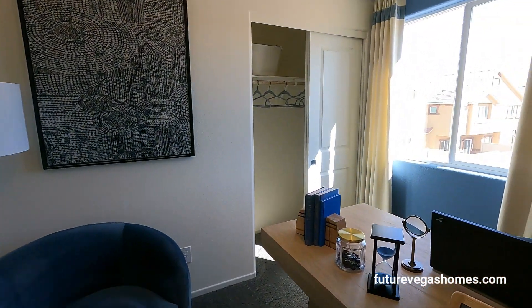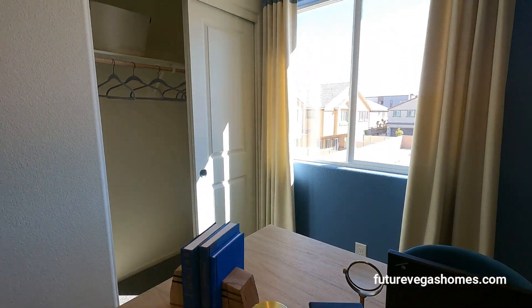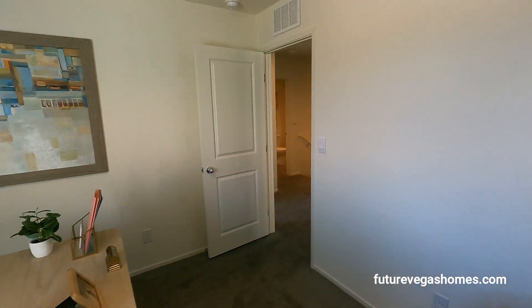We have a little timer here, so before the timer runs out, give me a call if you are interested in this property. Let's go find the other bedroom.